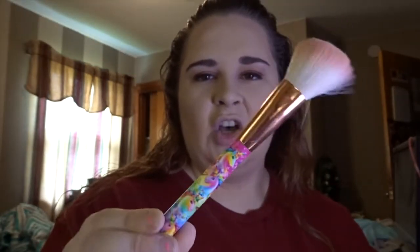For highlighter I use the NYX Butt Naked Underneath It All palette with this cute little unicorn Lisa Frank brush, using the top shade and sweeping it along my cheekbone. But that's not all, because I love a good highlight — I also use the Becca highlighter in Opal right on the high points of my cheeks and the tip of my nose.